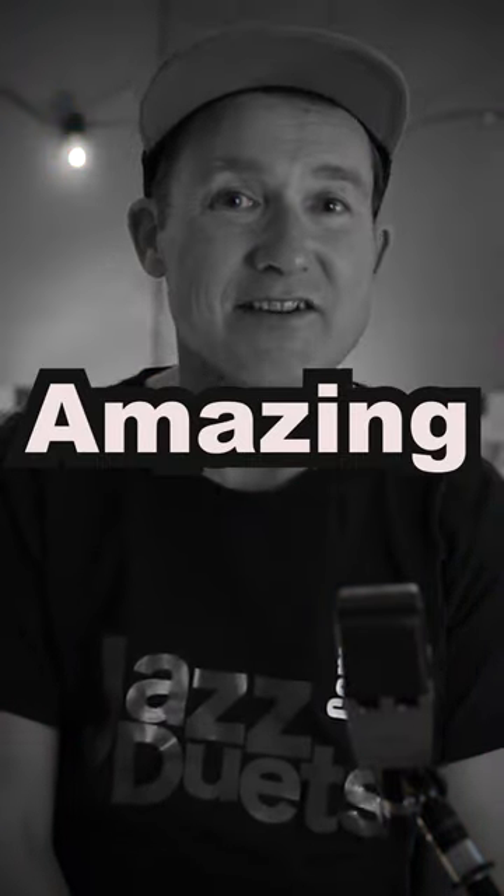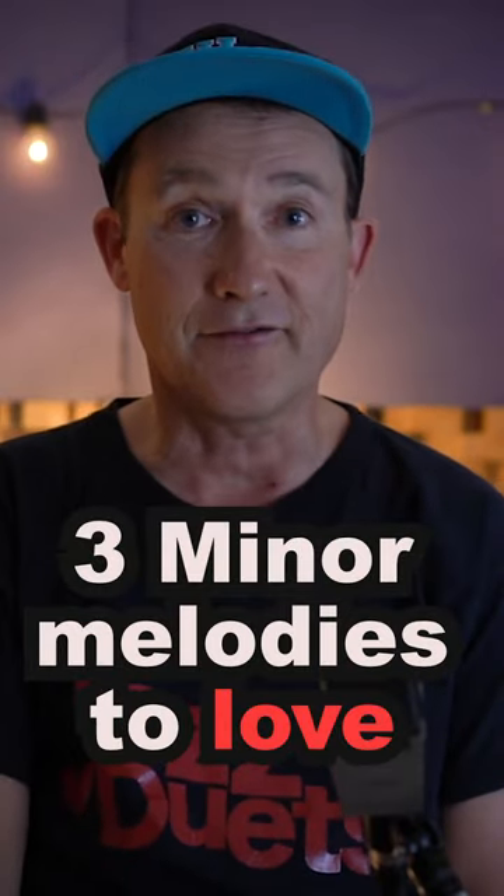Some of the best ever classical melodies make amazing jazz licks. Here are three minor melodies that I love.